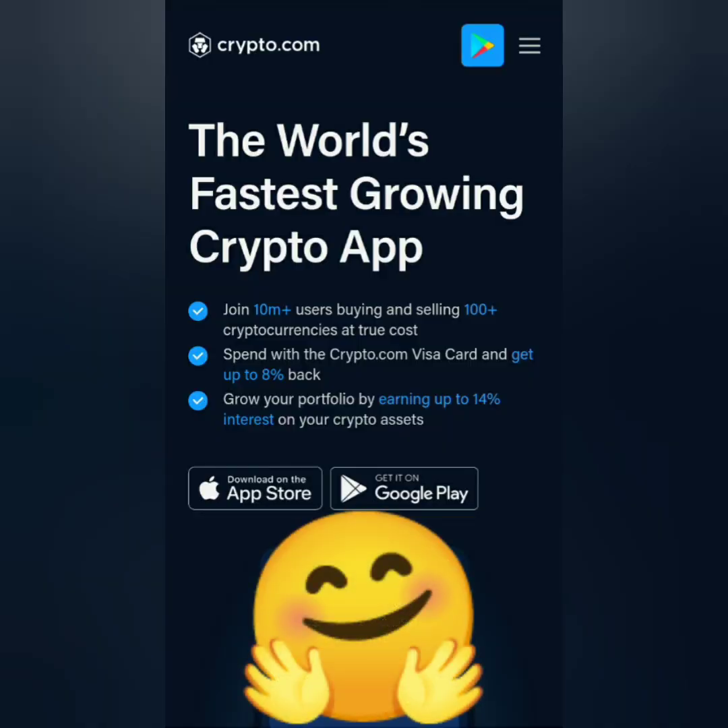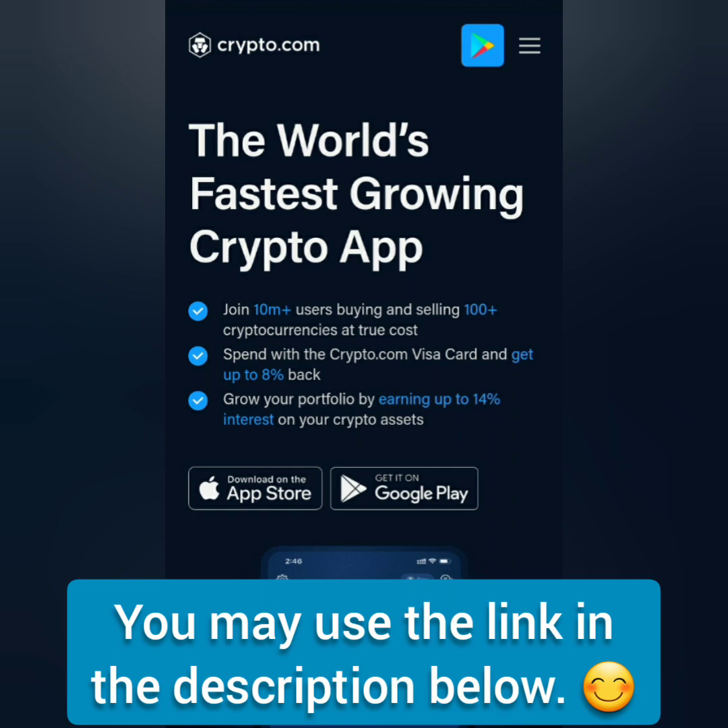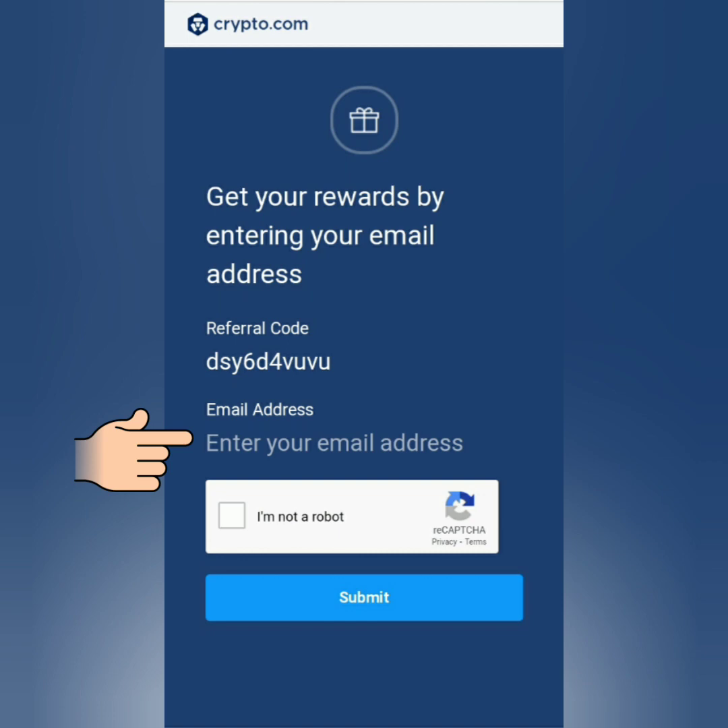Hello, welcome to the Earn Free Crypto Cash channel. I'm going to show you how to register and get verified at crypto.com. You may use the link in the description section below. Enter your email address, solve the captcha, then submit.